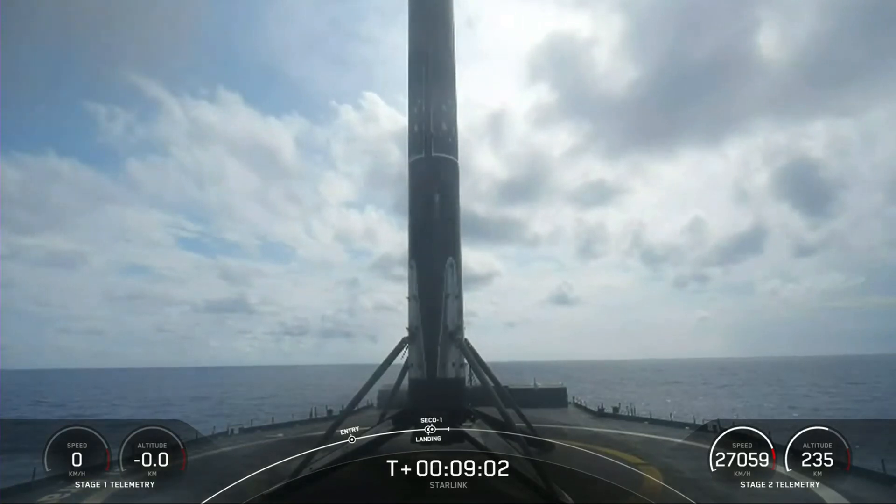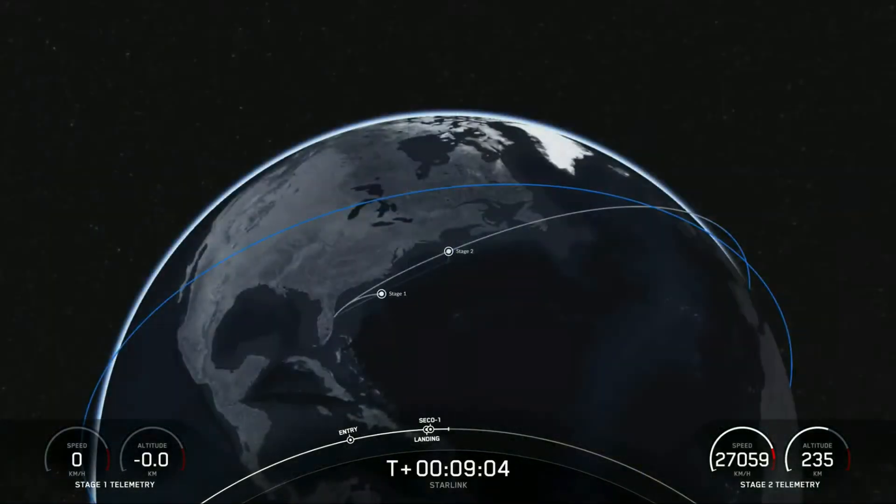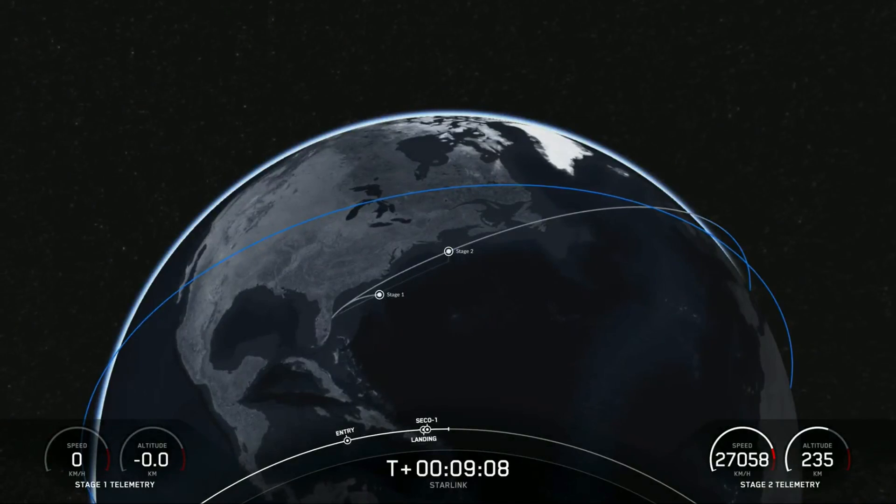Our 57th overall Starlink mission and our 37th launch of the year. And in case you missed it, there was a callout for second engine cutoff on the second stage as well.